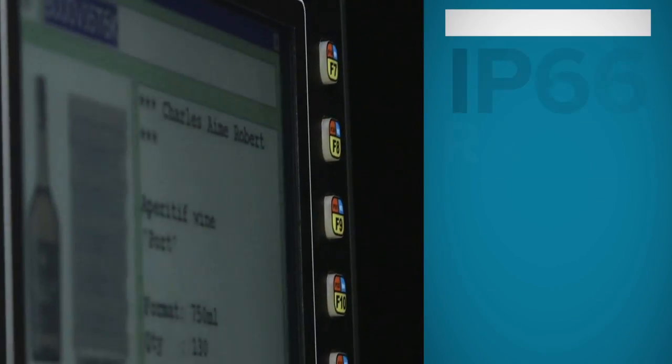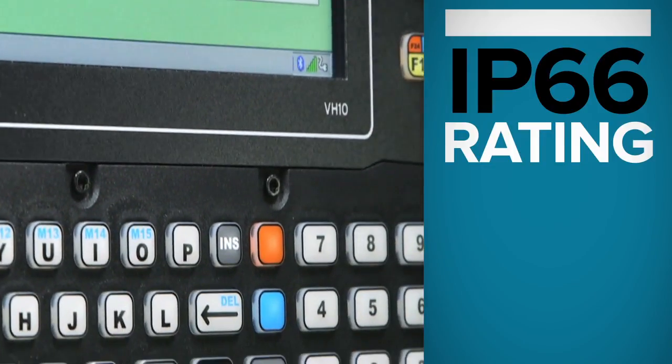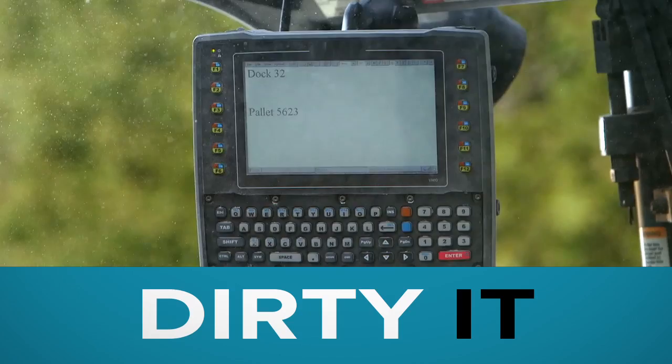With its IP66 rating, it's practically unstoppable. It's water-tight. It's dust and dirt-proof.